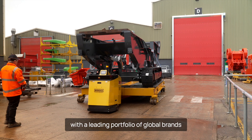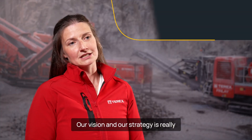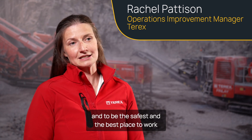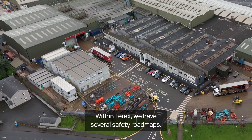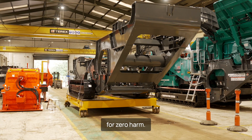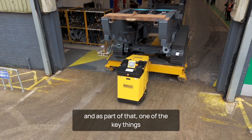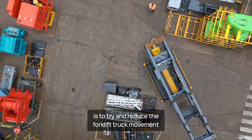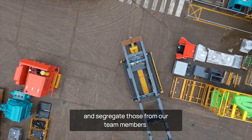Terex is a global company with a leading portfolio of global brands of specialized machinery. Our vision and strategy is really to improve the lives of our team members and to be the safest and the best place to work in our industry. Within Terex we have several safety roadmaps as part of our safety culture for zero harm. One of those roadmaps is the material movement roadmap, and one of the key things is to try and reduce forklift truck movement and segregate those from our team members.